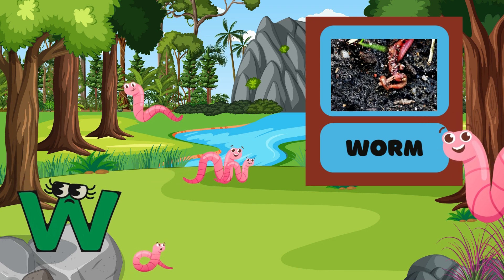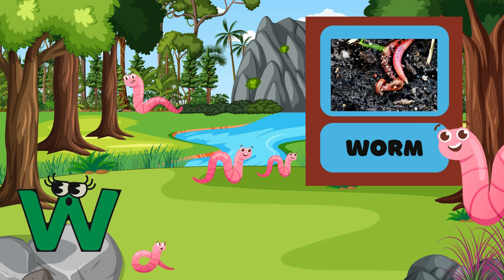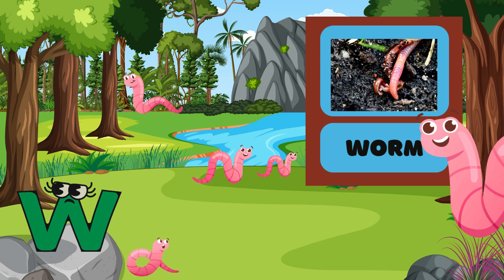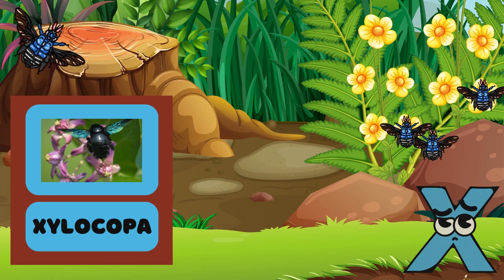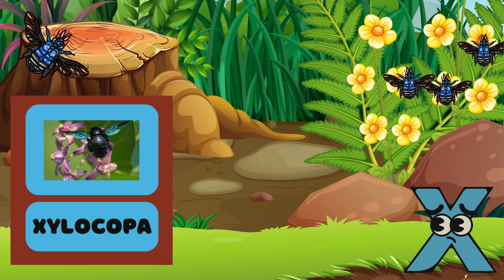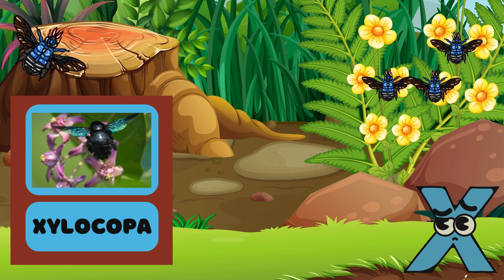W is for Worm! Worms wiggle in the dirt! Can you wiggle like a worm? Wiggle, wiggle! X is for Xylocopa! This is another type of bee! Look how bright!